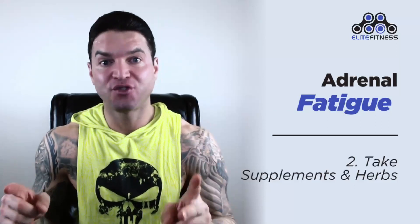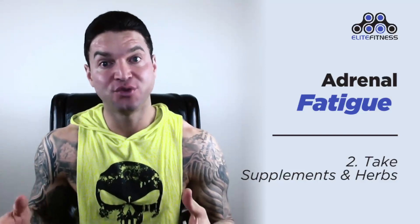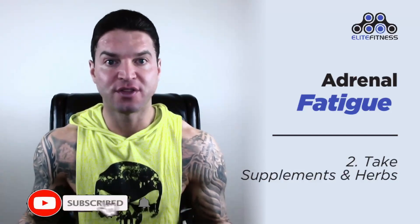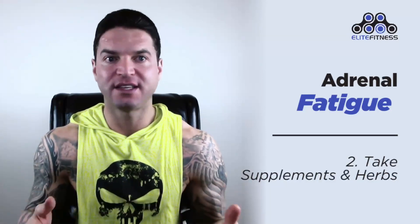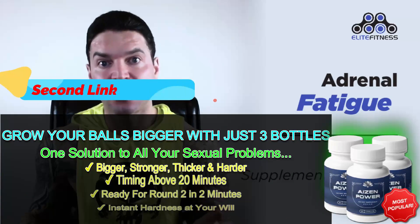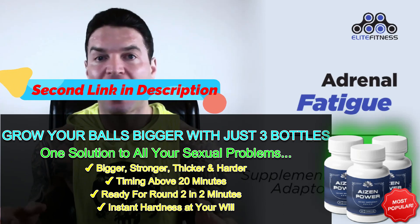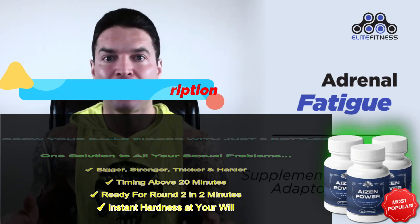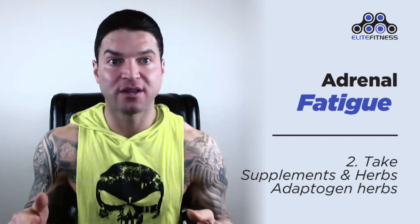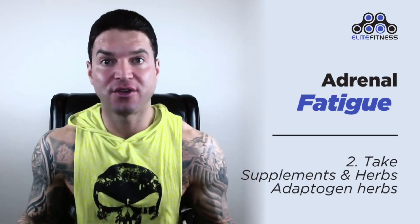Number two: take adrenal fatigue supplements and herbs. Another big key to overcoming adrenal fatigue is taking the right supplements and supporting herbs. I always recommend eating the right foods to heal your body, but it can still be a challenge to get enough of every nutrient you need every day. So it can be useful to wisely use dietary supplements, particularly vital for adrenal support. There are also certain herbs, spices, and essential oils that can help fight adrenal fatigue. Adaptogen herbs like ashwagandha, rhodiola rosea, and holy basil — research indicates these may help lower cortisol levels and mediate stress response within the body, alleviating strain on your adrenal glands.